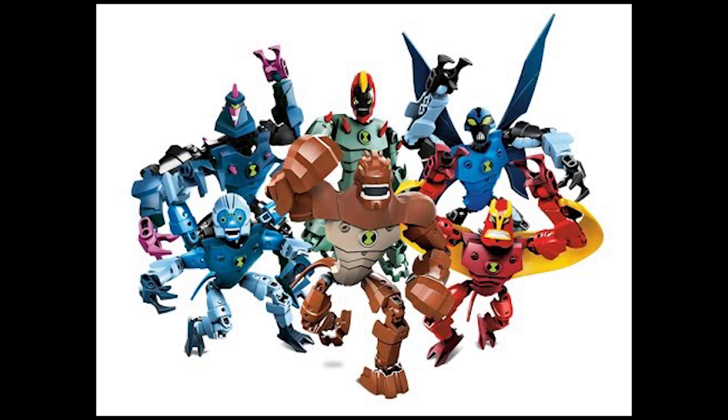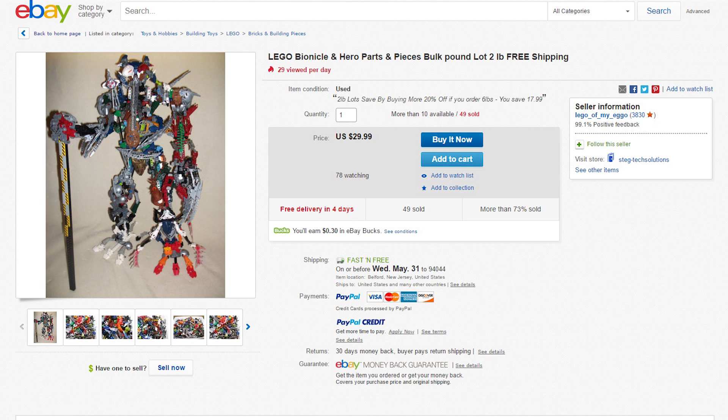This guy's got the right idea: LEGO Bionicle and hero parts and pieces, bulk by the pound. Just look at this insanity — he actually put everything together, crammed all of his parts to create this monstrosity. And admittedly, it actually looks kind of cool. Alright, time to transition into the Mock Spotlight, where we take apart what you sell in terms of appearance.